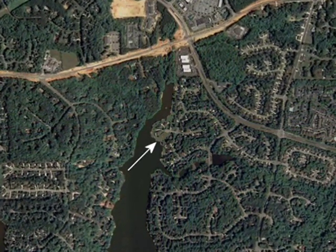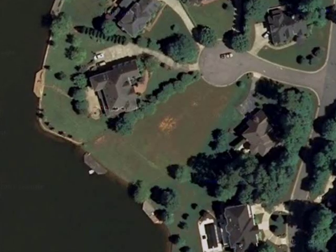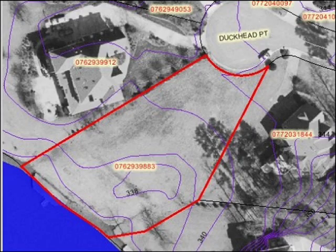We started this process by buying a piece of land. We bought a lot in the Lockmere subdivision in Cary, North Carolina, about three weeks before Johnny and Ian were born, and we didn't actually start construction until 2009 for a variety of reasons.